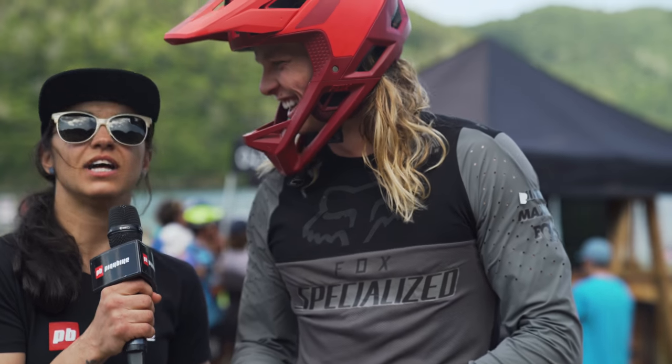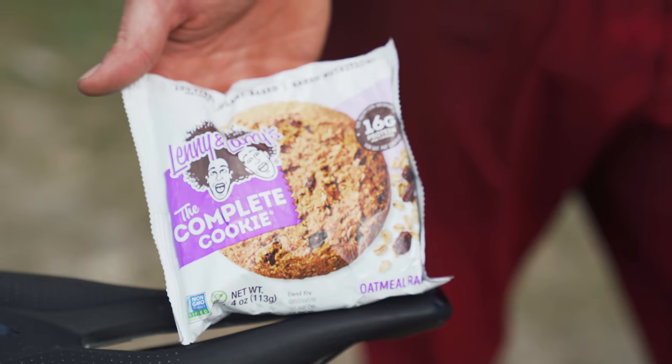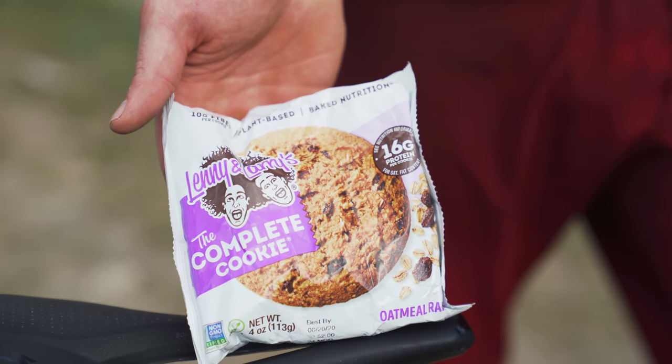Oatmeal — every enduro athlete knows — oatmeal, raisins, super healthy stuff. Cookies are always the best.